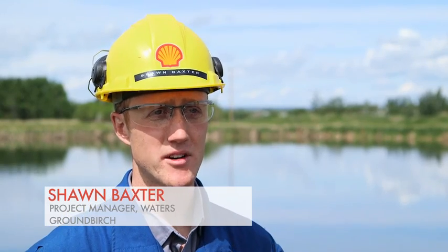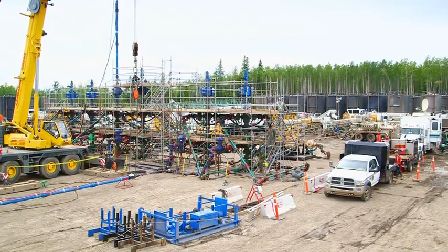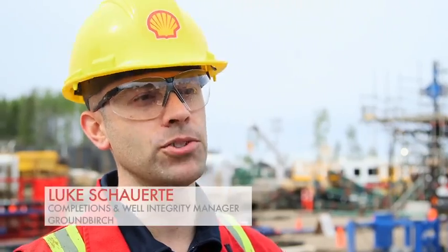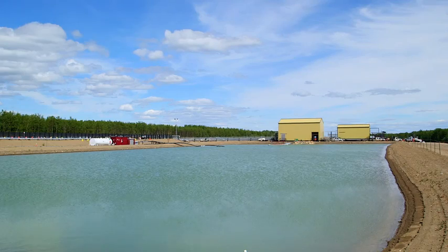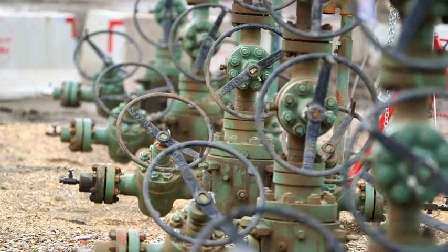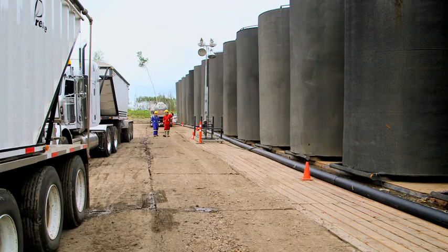A large portion of our water demand is hydraulic fracturing. It's the method which we use to unlock the natural gas in the tight gas rock. Hydraulic fracturing is water intensive. The gas itself is trapped in the shale, and in order to get it out of the shale, you need a large volume of water to actually generate enough hydraulic force to fracture the formation. On a typical well, each of the fractures themselves takes around 800 cubic metres of water.